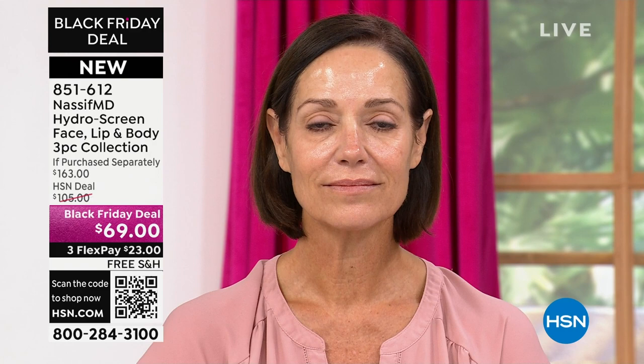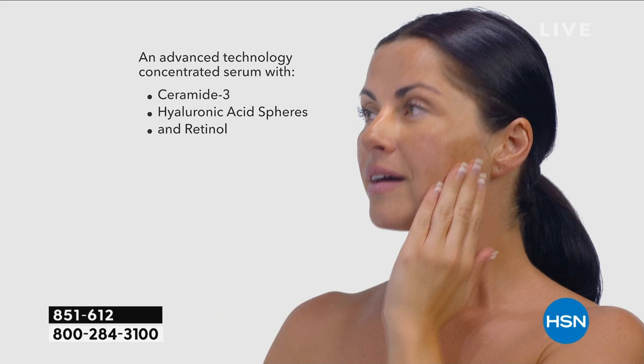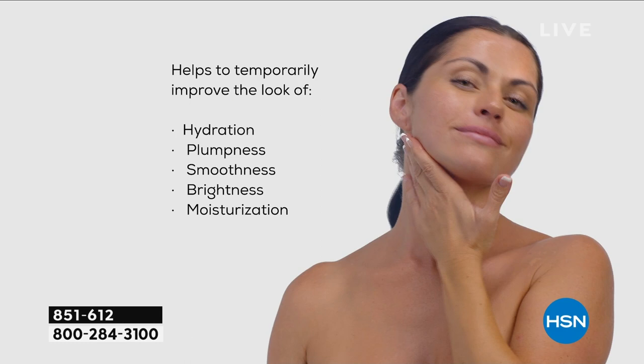Every patient of mine uses this for one month prior to surgery — if I'm doing a facelift tomorrow, when I'm operating on skin that's dehydrated, it's almost like working on a raisin. When we hydrate it — look at this animation — it's turning it into a beautiful, luscious green grape. We did a clinical study with this to show how effective it is with the ceramides and the retinol. Hydration, plumpness, smoothness, brightness, and moisturization — and it dries to a matte finish.